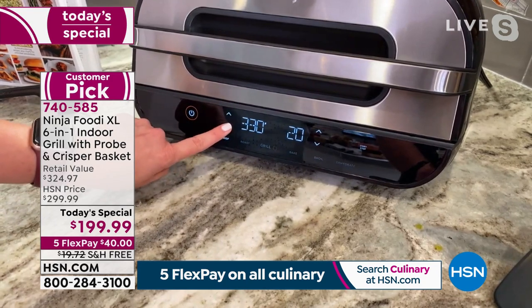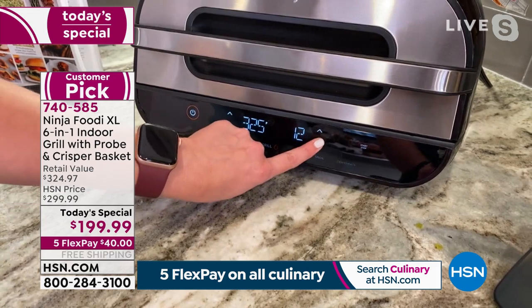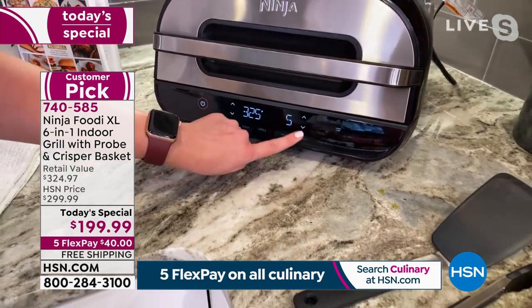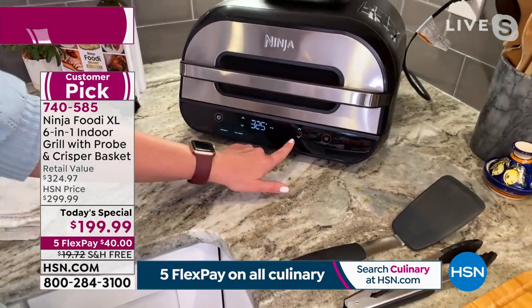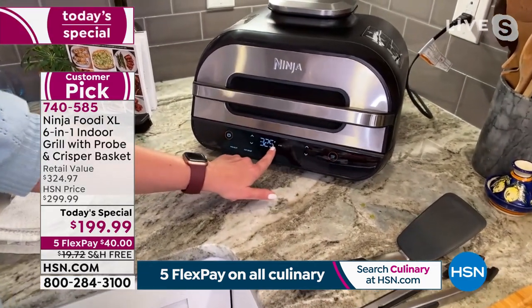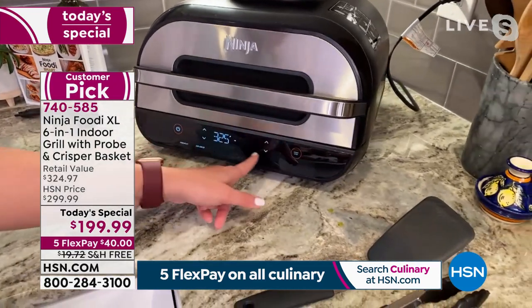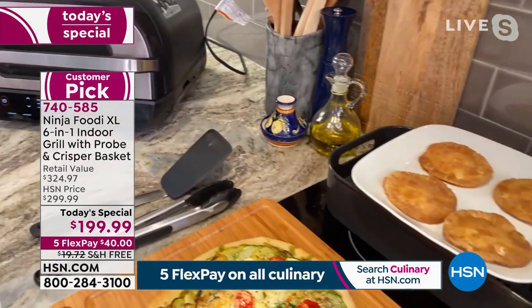I'm going to reduce the temperature to 325 and the time to five minutes. You have all the control on the front panel — it's super easy to use and very easy to read. You can change your time and temperature. I'll hit start and this is going to start preheating. The little dots show how much time is left in the preheat. Once it's done preheating, it will say 'add food,' so I know exactly when it's the right temperature.